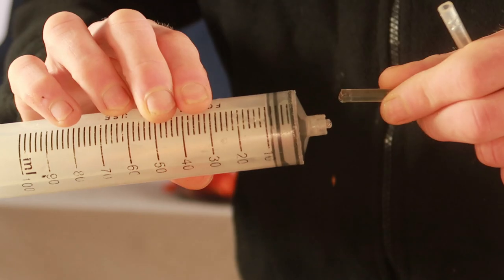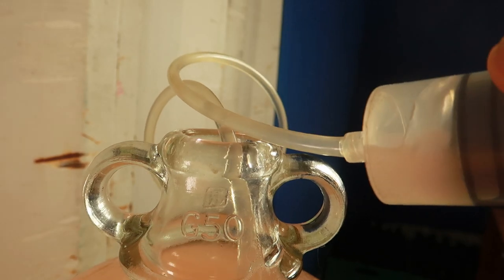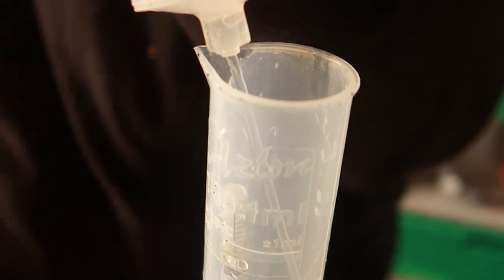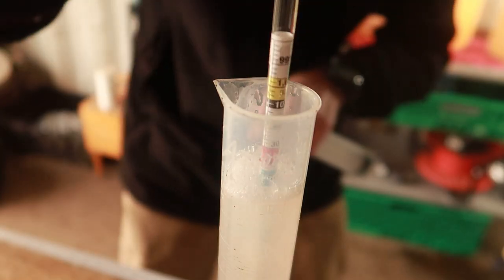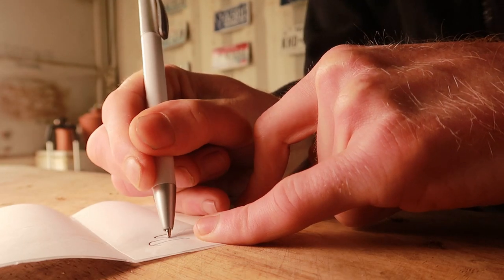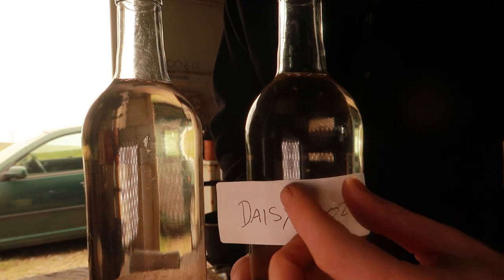Let's go. There always seems to be more to do down in this place. I'd potter down here all day, every day if I had my way.